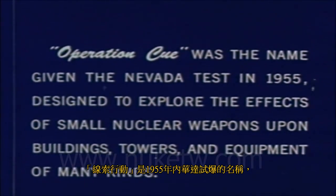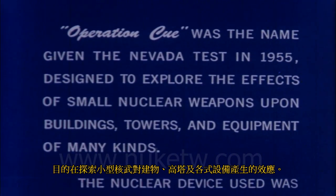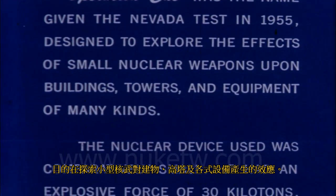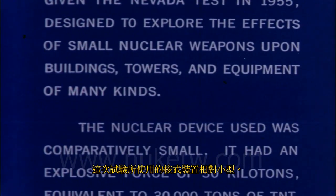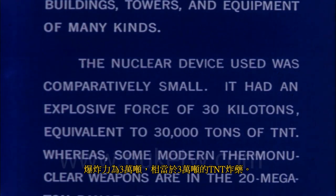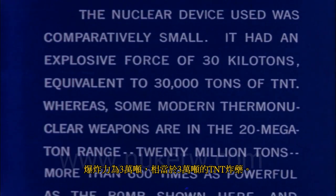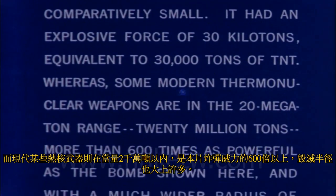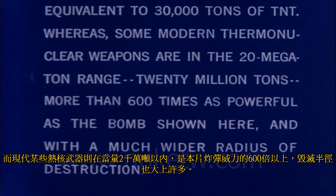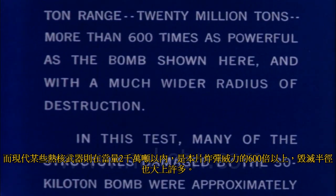Operation Q was the name given the Nevada test in 1955, designed to explore the effects of small nuclear weapons upon buildings, towers, and equipment of many kinds. The nuclear device used was comparatively small — it had an explosive force of 30 kilotons, equivalent to 30,000 tons of TNT, whereas some modern thermonuclear weapons are in the 20 megaton range — 20 million tons, more than 600 times as powerful.